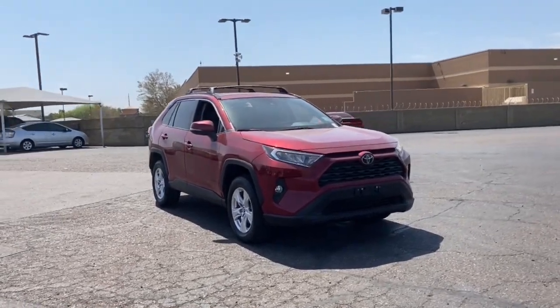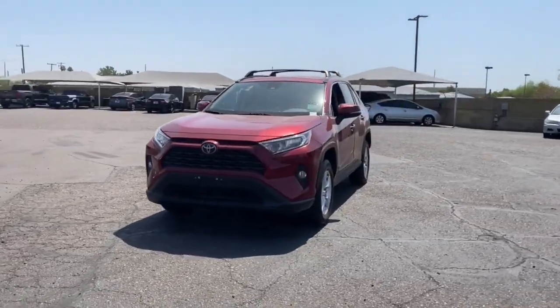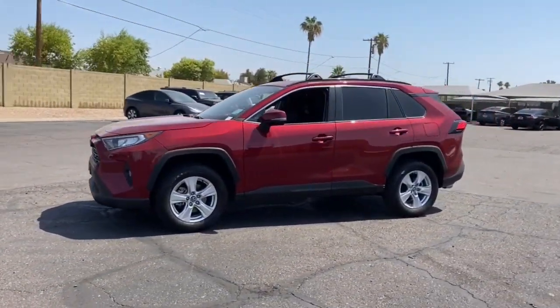This could be the car for you. The 2021 Toyota RAV4. With less than 60,000 miles on the odometer, this vehicle provides excellent value.